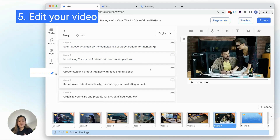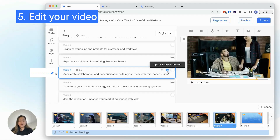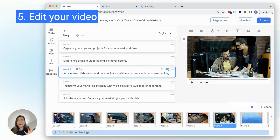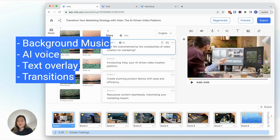Vizsla also features a teleprompter for recording and an AI editor for removing filler words like 'um' and 'uh.' More in-depth video editing can be done using a transcript. Vizsla feels simple, but the power under the hood is impressive.